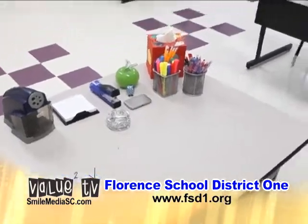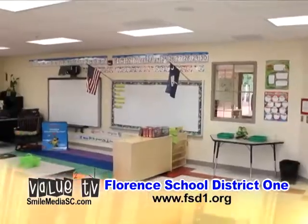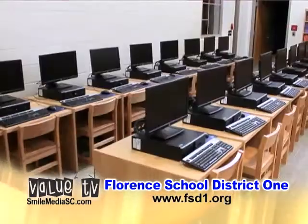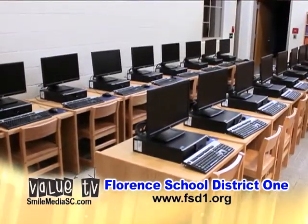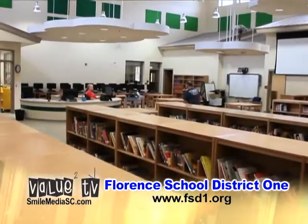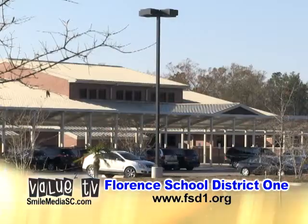Florence 1 is a fiscally conscious school district and building projects are based on need and efficient planning. Our first-class community needs first-class facilities for our children. School facilities are powerful indicators of our community's values and aspirations, and Florence 1 is confident that this building plan will enhance the learning environment for all ages.